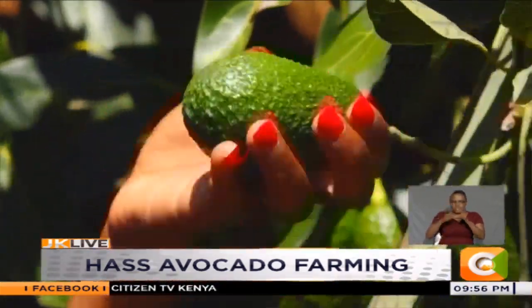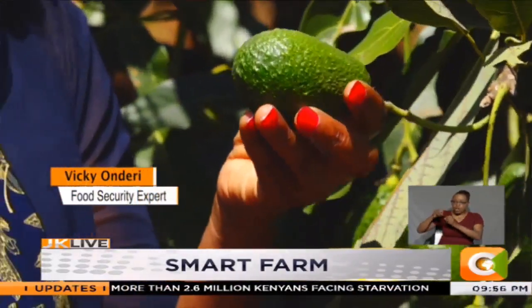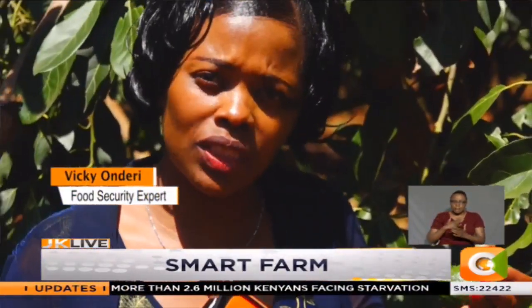We are selling it at 10 shillings, but in China one avocado fetches 250 shillings. Omanga says he is happy that they have now gotten the Chinese market, with a good quality Haas avocado seedling being key to success.